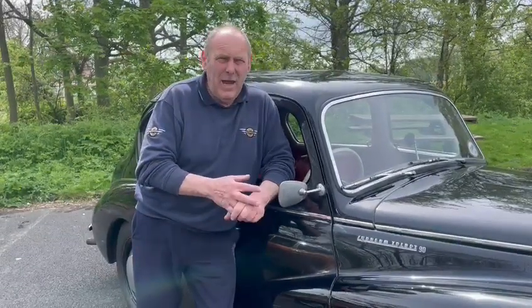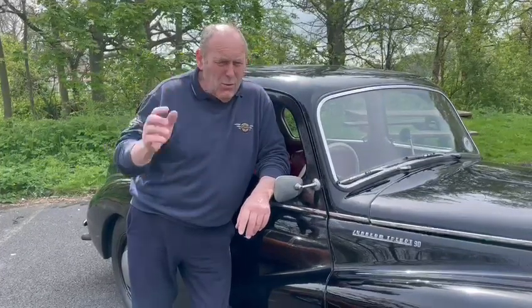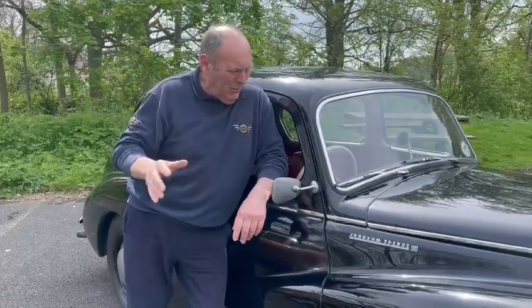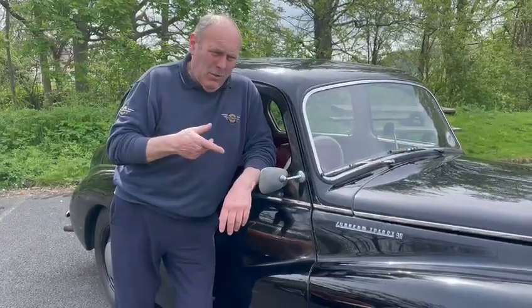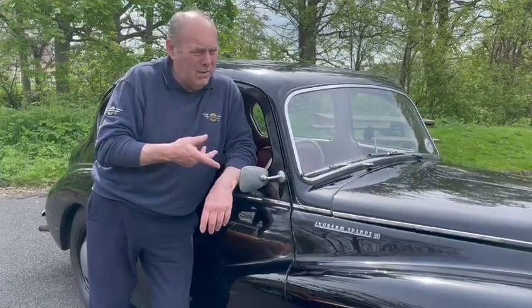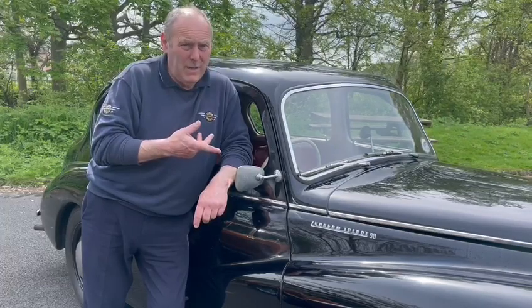Beautiful, sweet engine — ever so powerful. Smooth gearbox; every gear is just absolutely a pleasure, just like going through butter. Beautiful. You can see why these were competition cars, because by they do get up and go. For a 1951 car, just six years after the war, post-war, these things were fast in them days.